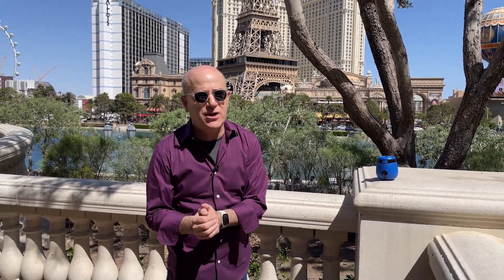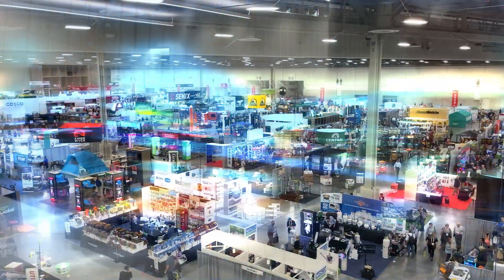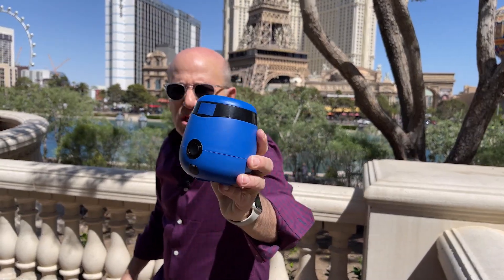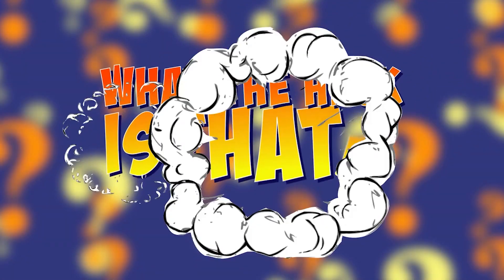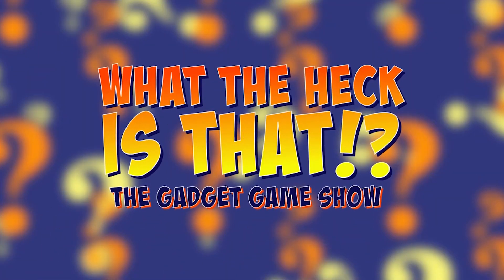What happens in Vegas stays in Vegas? Not necessarily — not when it's the Gadget Game Show. I'm here in Las Vegas with the National Hardware Show. And here is our mystery gadget. Do you know what the heck is that? Find out. Welcome to What the Heck Is That? The New Gadget Game Show.